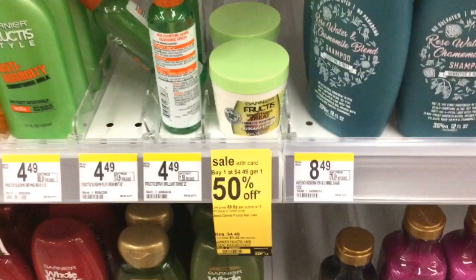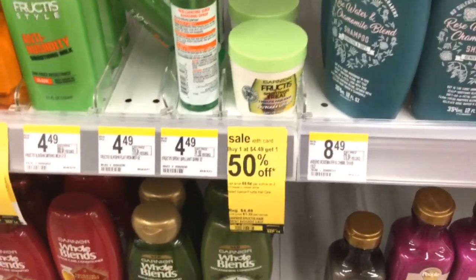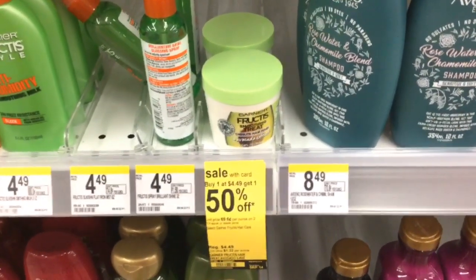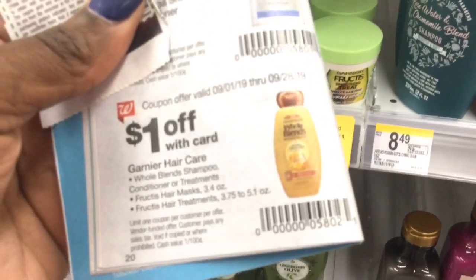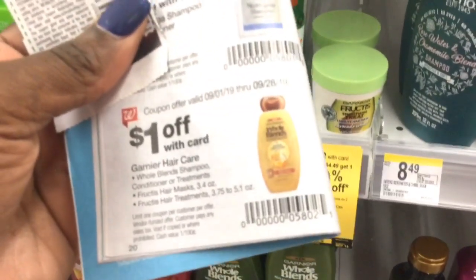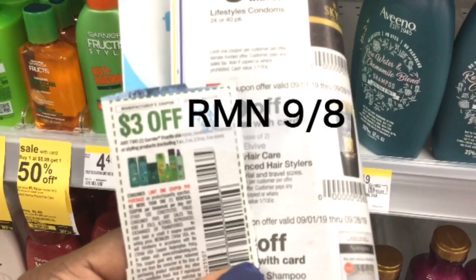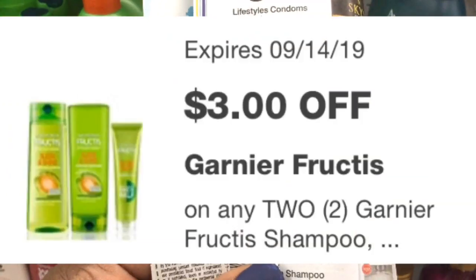The first thing you want to pick up are two of the Garnier Fructis hair masks. They are buy one get one 50% off this week, so the first one is $4.49 and the second one is $2.24. There's a $1 coupon on page 20 of the IVC coupon booklet that deducts a dollar off each one, and a $3 off two coupon in the RetailMeNot 8-6, plus a $3 off two digital.